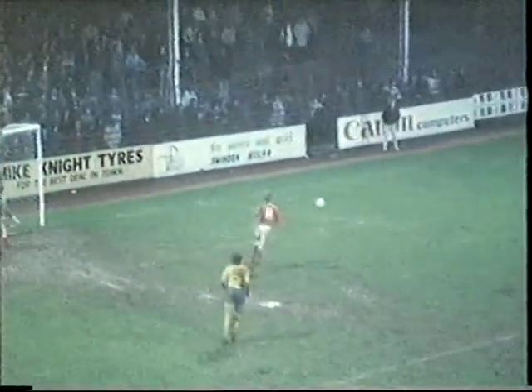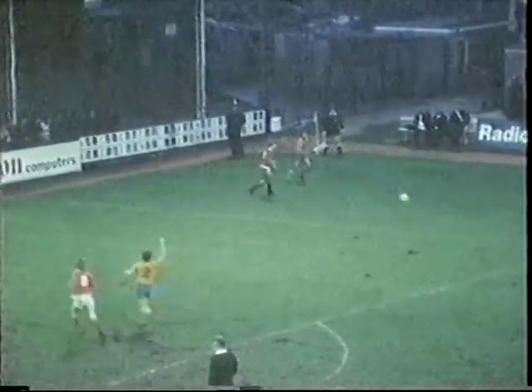Swindon's winner must be chalked down to the persistence of Gary Nelson, who started the whole move from defence. There he is, number 11 on his back. Aldershot ran lucky with a bad bounce, but Nelson grasped upon the situation.